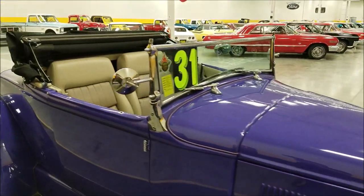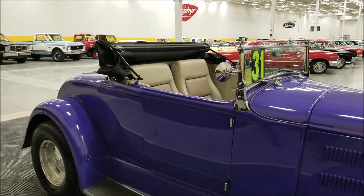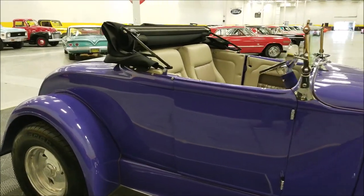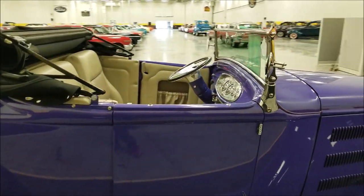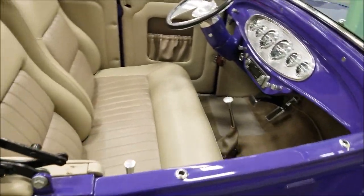The top is functioning and will fold forward, locking down nice and tight. It does have side curtains, so if you happen to be out cruising and run into a little inclement weather, this thing can be buttoned up and still driven. The wipers do work, and there's a small windshield up front.